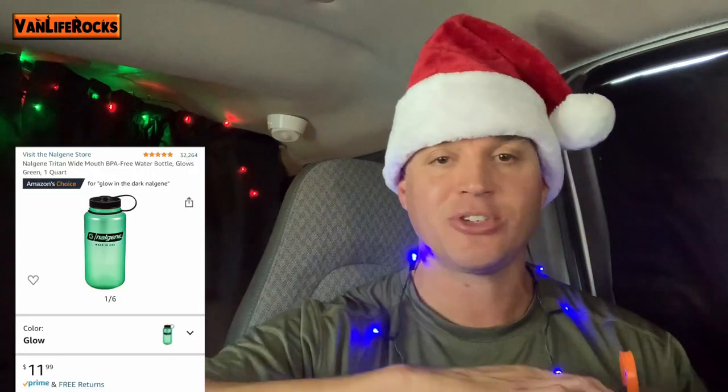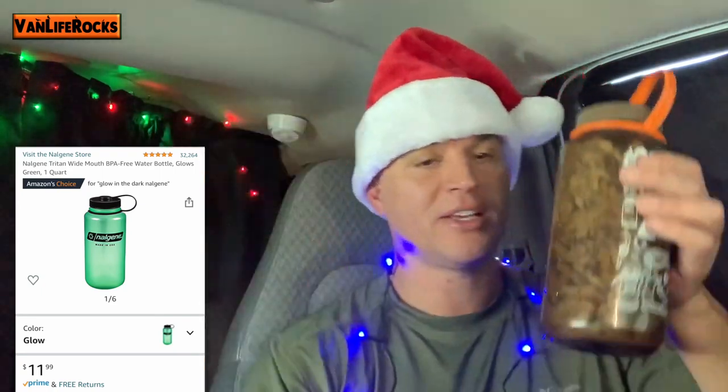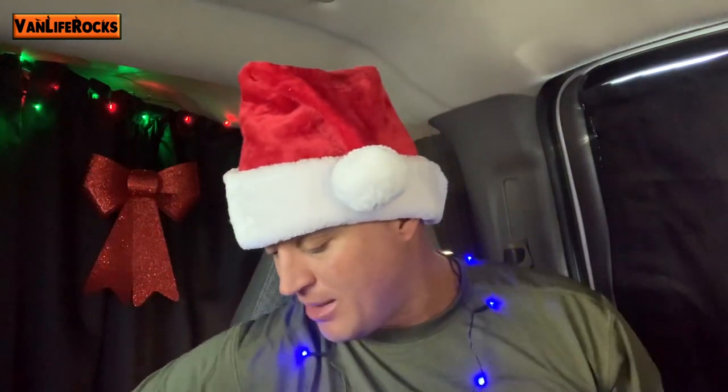We're going to start off with some things that are under $25. Let's start with Nalgene bottles. These are super cheap, about $10 each. I use them for water or to store things like walnuts, coffee, and tea bags — all kinds of great stuff.